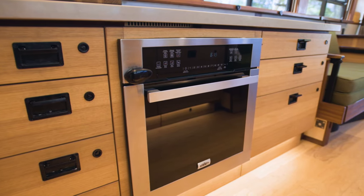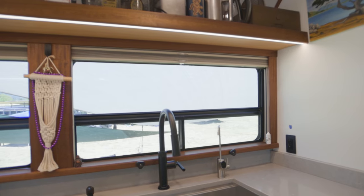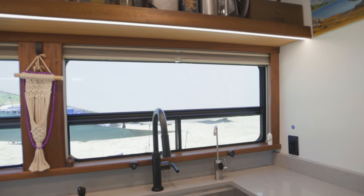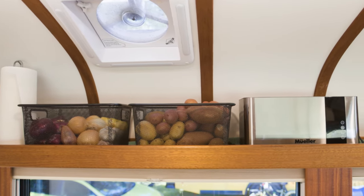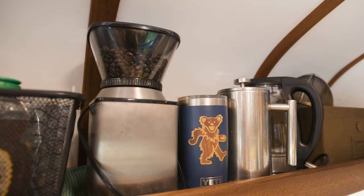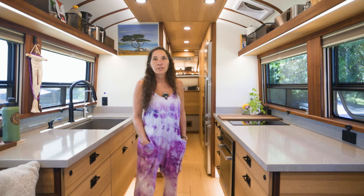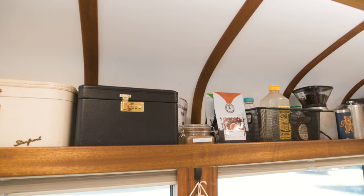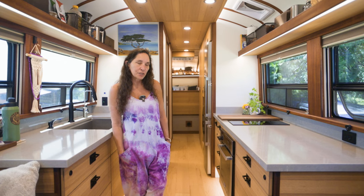When we installed the windows, we realized we didn't have a lot of room for overhead cabinets and didn't want them to look closed off, so she built a shelf. Everything stays on the shelf while we're traveling and it's a great place to store things I can access really quickly — all our coffee stuff. If you put a little two-inch lip on it, everything stays there.